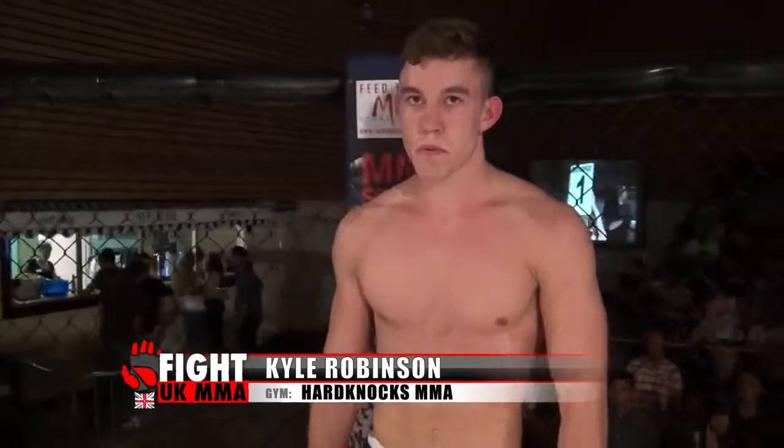Okay ladies and gentlemen, introducing first, fighting out of the blue corner, he hails from Melton Mowbray, he's 21 years old, stands 6 feet 2 inches tall, weighing in at 78 kilos. He fights out of Hard Knocks, and tonight is his debut in the cage — let's hear it for Kyle Robinson!